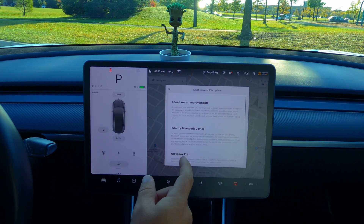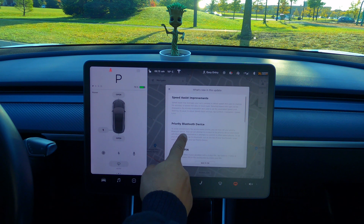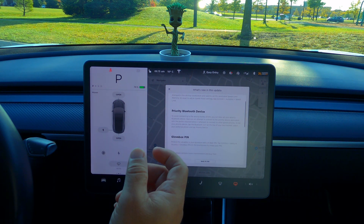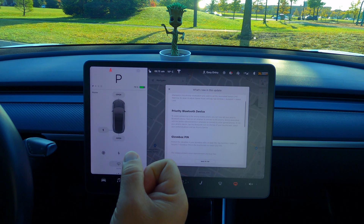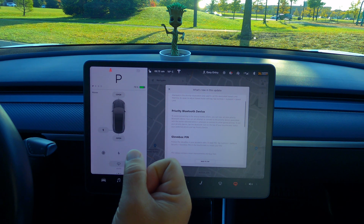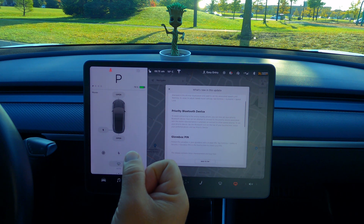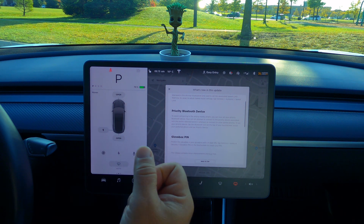Priority Bluetooth device — now this is interesting. Basically, if you have two Bluetooth devices, like I do — my wife and myself each have one — but I drive this car more, it'll prioritize mine if we're both in the car. It won't just pick hers; it'll prioritize mine. And I'll show you how to do that in a second.